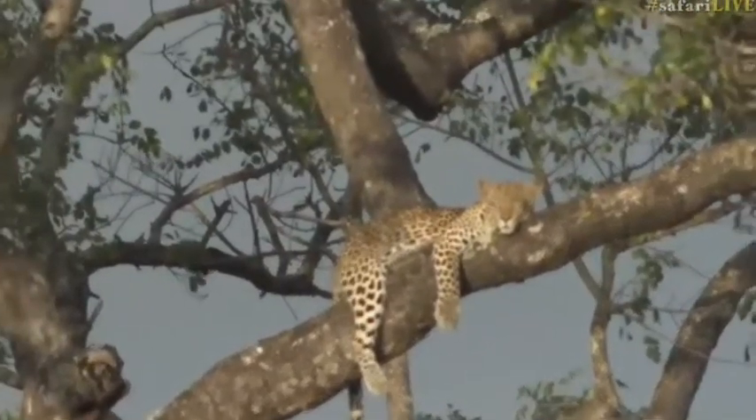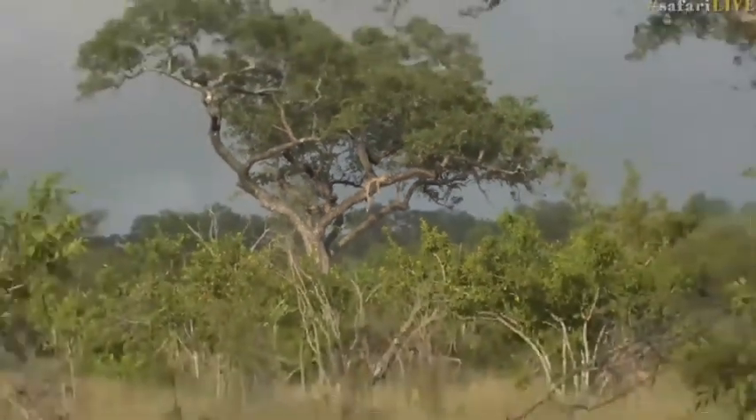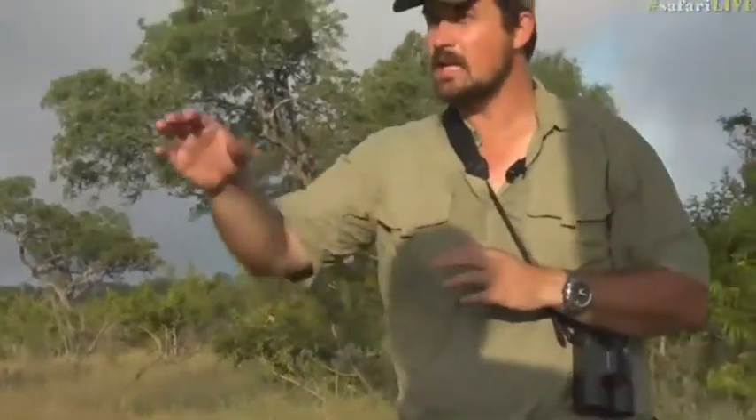Amazing sightings of them lounging, and we've also got a little hyena that's just joined us as well. Herbie's just telling me that there's a hyena just off to our side here. I can't see it myself, but Herbie says it's just coming through the bush.